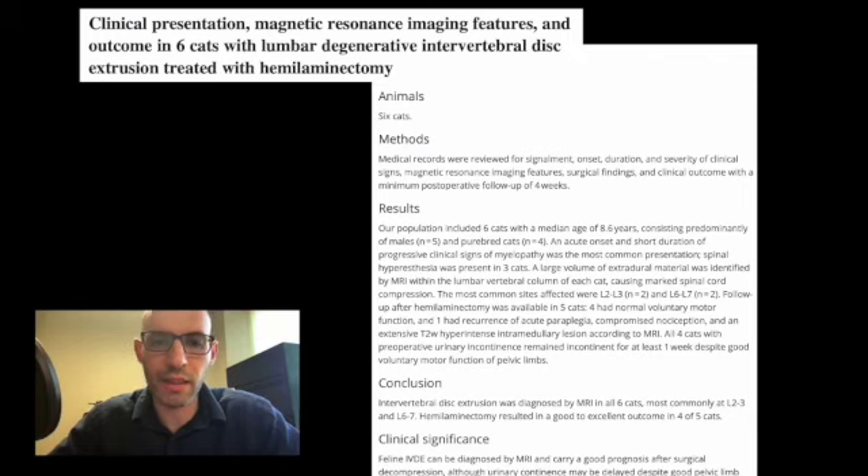Looking at the abstract, the objective is to describe the clinical presentation, magnetic resonance imaging features, and outcome of cats treated with hemilaminectomy for intervertebral disc extrusion. The study design is a short case series with six cats included. Medical records were reviewed for signalment, onset, duration, severity of clinical signs, MRI features, surgical findings, and clinical outcomes with a minimum post-operative follow-up of four weeks.